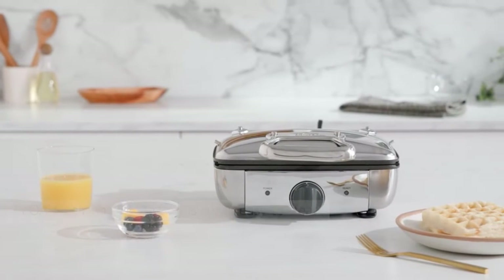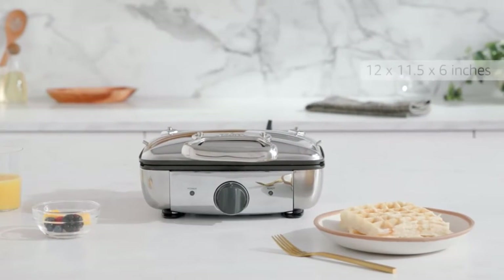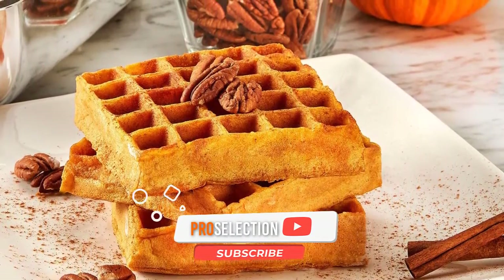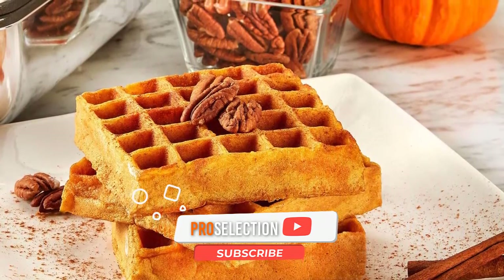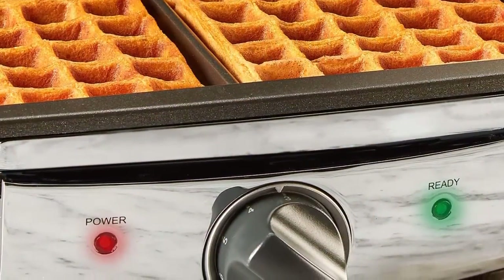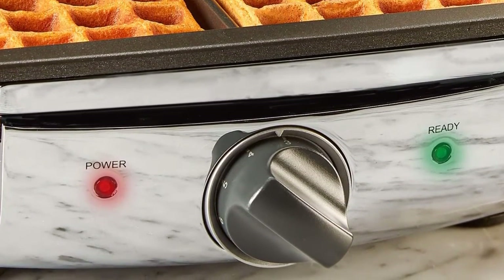It makes two waffles at a time and contains a drip tray for minimizing spills and messes. The heavy stainless steel body and die-cast plates heat up fast and evenly for consistent browning. We also like this four-slice All-Clad model with removable dishwasher-safe plates — it is well built and sturdy, heating up quickly and evenly.